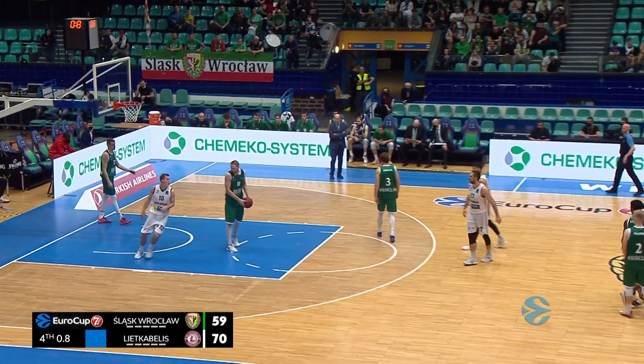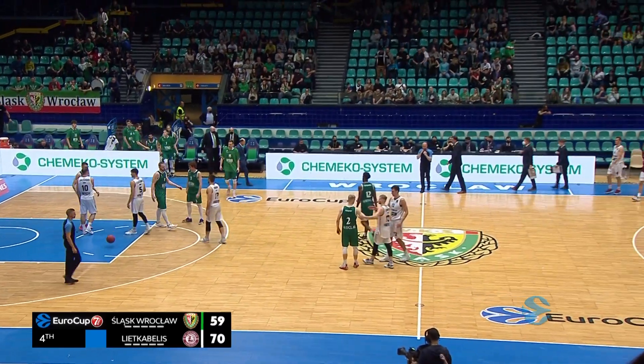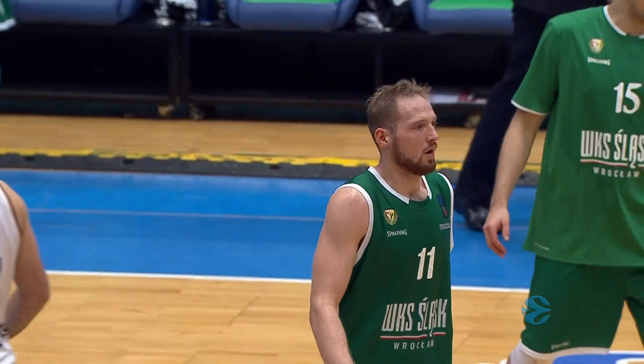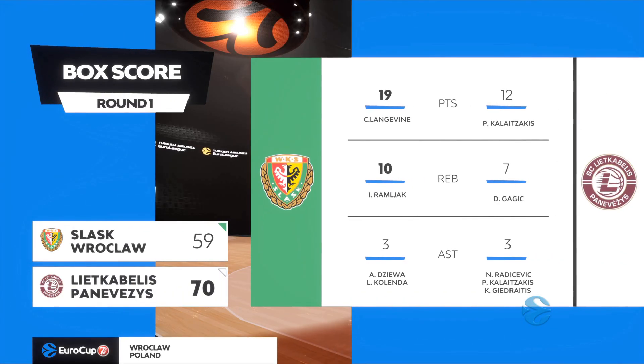At the end of four quarters of play, it is the visiting team Lietkabelis Panevezys who prevail by an 11-point margin, equaling their largest lead of the game.